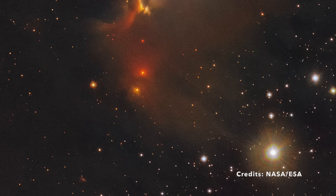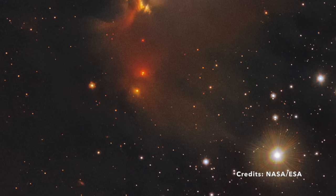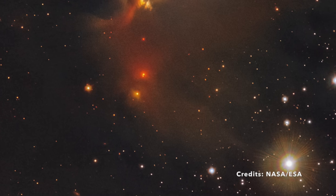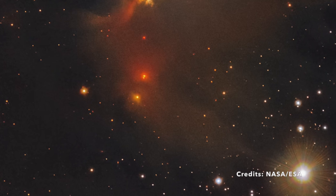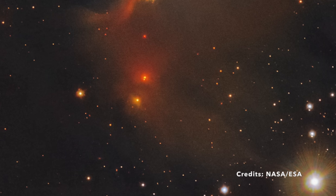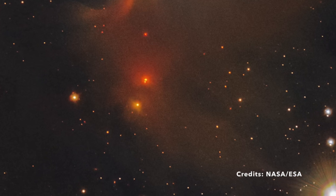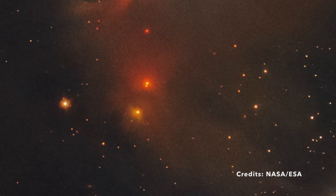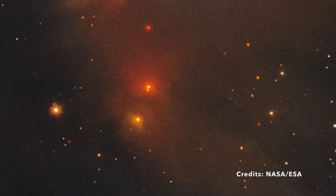What makes this nebula unique, and how do we see what's happening in this distant star-forming region? The answer lies in using a special kind of light called infrared. This light, invisible to our eyes, can travel through the dense clouds of dust and gas, giving us a peek into the hidden corners of the universe. It's like having x-ray vision, allowing us to see the building blocks of new stars that ordinary light can't reveal. IRS 11051-7706 is a part of our galaxy, the Milky Way.